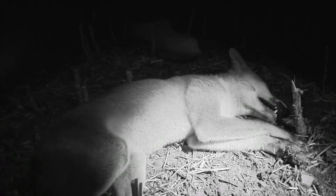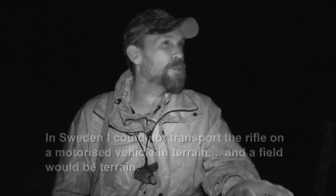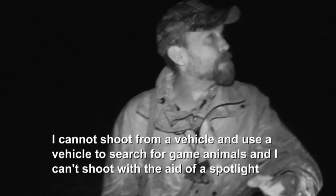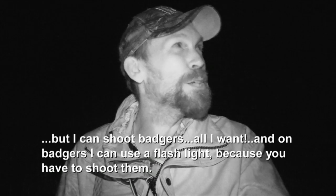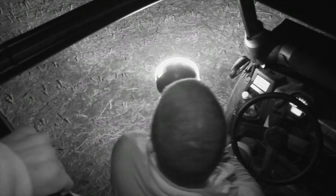Ulf gets another fox and we find out more about the Swedish way of doing things — and it involves a lot more patience. In Sweden, I could not transport the rifle on a motorized vehicle in terrain. I cannot shoot from a vehicle, I cannot use a vehicle to search for game animals, and I can't shoot with the aid of a spotlight. But I can shoot badgers all I want, and on badgers I can use a flashlight. Their PR machine in Sweden is not as efficient as it is in the UK. So it's open season on badgers in Sweden — crazy Scandinavians.